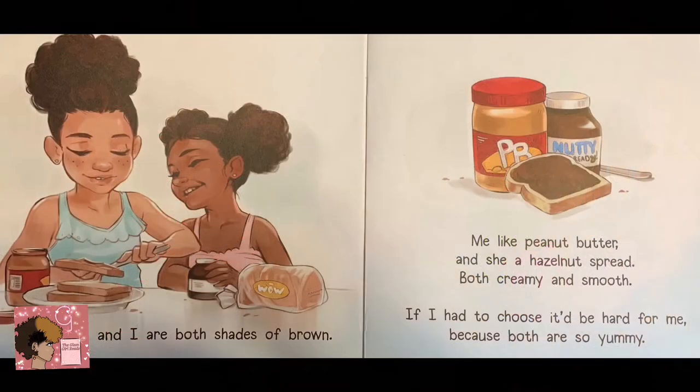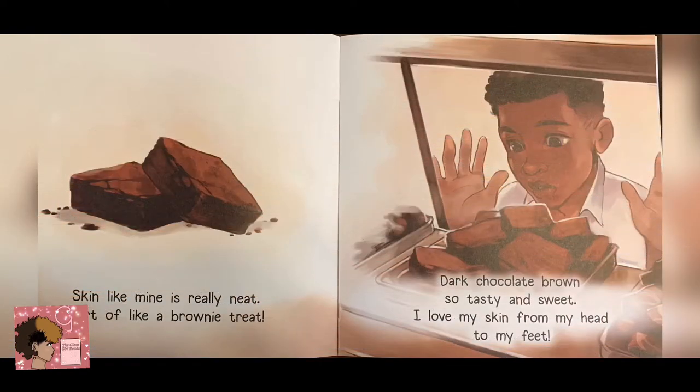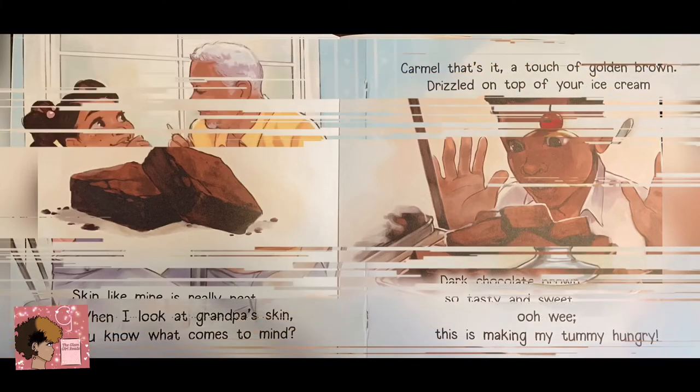Skin like mine is quite divine. In fact, I'll say it's one of a kind. I wouldn't trade it for any other shade. I love my brown skin. Oh, where do I begin? My sister and I are both shades of brown — me, like peanut butter, and she, a hazelnut spread. Both creamy and smooth. If I had to choose, it'd be hard for me, because both are so yummy. Skin like mine is really neat, sort of like a brownie treat. Dark chocolate brown, so tasty and sweet. I love my skin from my head to my feet.